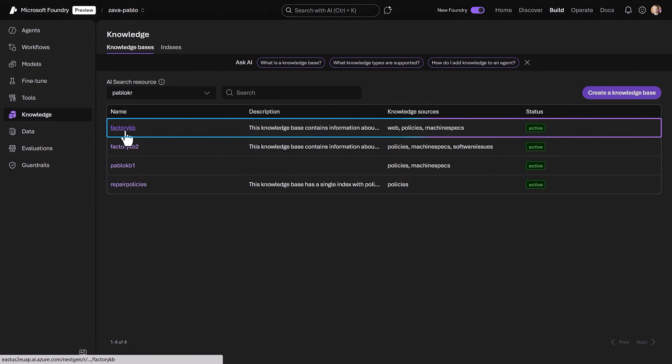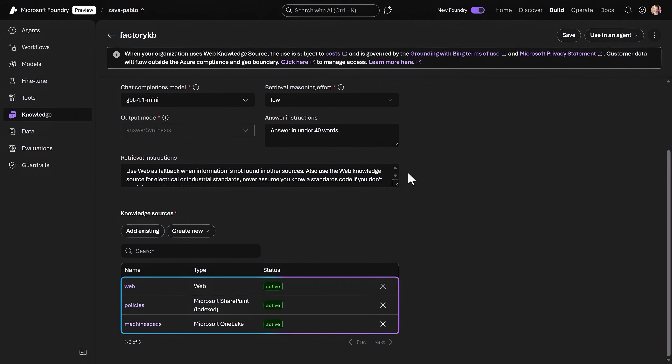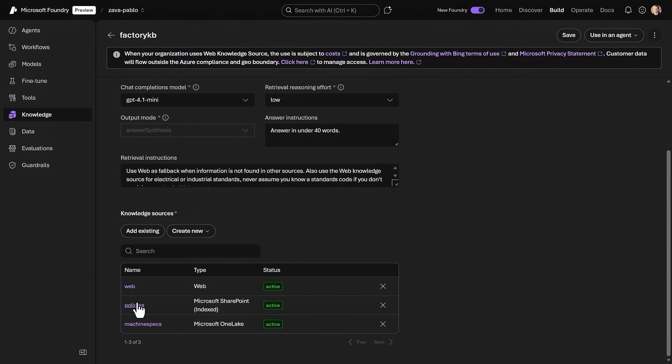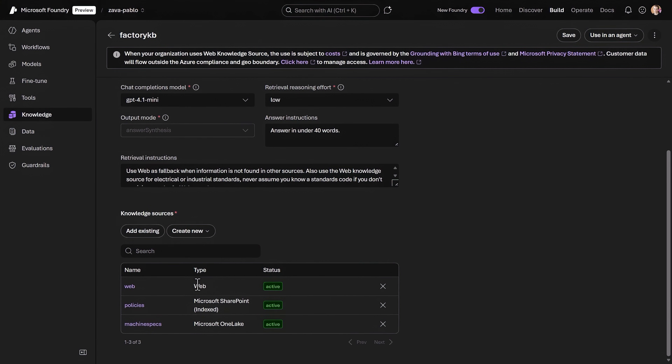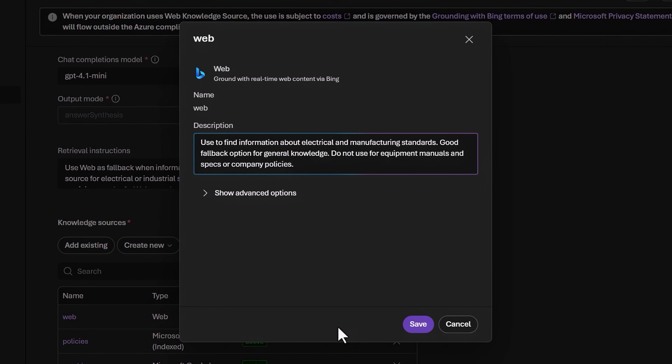Let's open the knowledge base for our technician support agent. At the bottom, you can see our three different knowledge sources. Machine specs pulls markdown files from One Lake with all the equipment manuals — notice the source description which Foundry IQ uses during query planning. Policies points at our SharePoint site with our company repair policies. And here's the web source for public information. Above, I've also provided retrieval instructions in natural language — for example, I explicitly call out using web for electrical and industry standards.